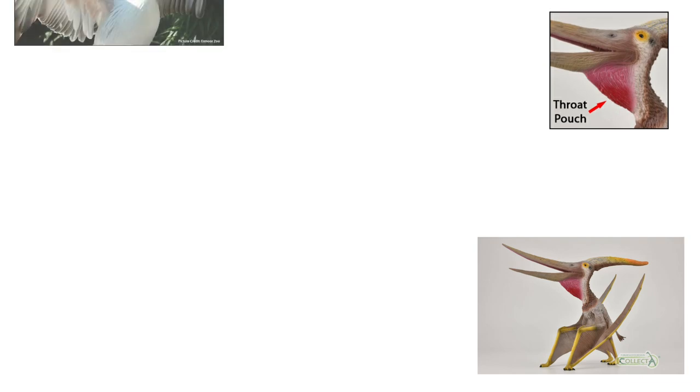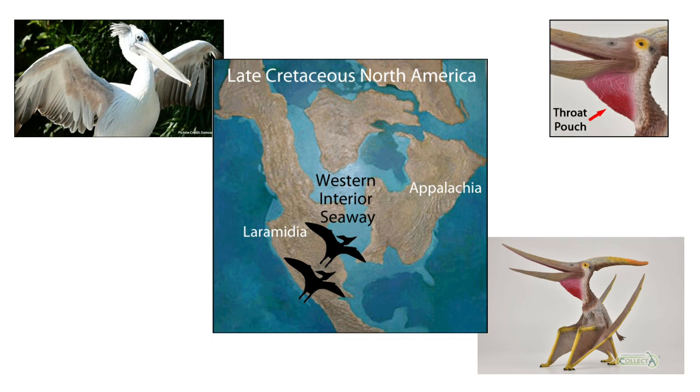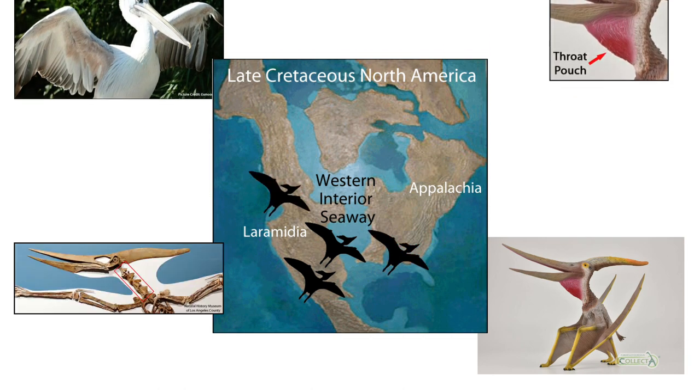The Collector Deluxe Pteranodon has been given a throat pouch somewhat reminiscent of that of a living pelican's, which is very apt considering that this large Late Cretaceous flying reptile, synonymous with the western interior seaway of North America, was a fish eater. The bright colour of the throat pouch suggests that this also played a role in visual displays.